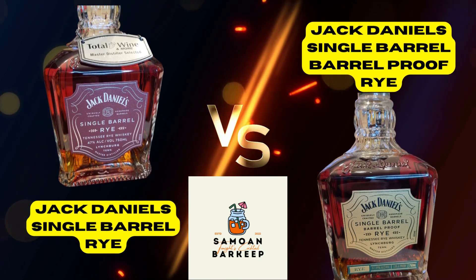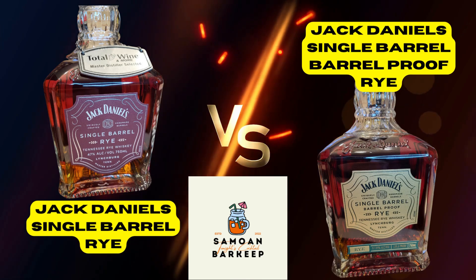It's your favorite Samoan barkeep here. Tonight we're going to compare the Jack Daniels single barrel rye with the Jack Daniels single barrel barrel proof rye. Let's jump in. Just a little history of me and Jack — I always hated Jack Daniels my entire life. People would hand me a Jack and Coke or a Jack and soda, and you never turned down a free drink, but it was definitely my least favorite. Now that I'm getting back into bourbon, I'm finding that some of these releases from Jack Daniels are actually pretty solid.